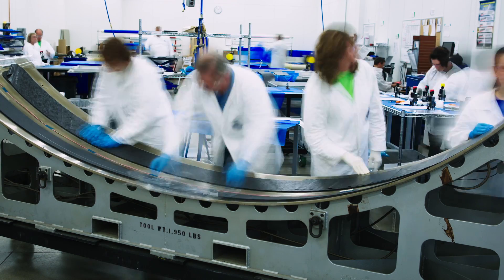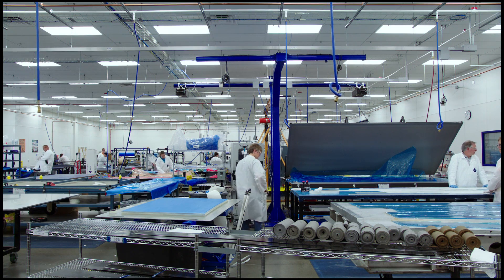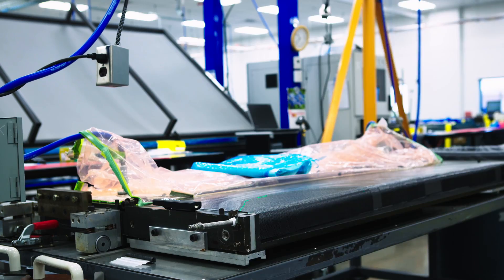From controlled storage, materials are brought into a climate-controlled kit-cut room. The kit-cut room is an expansive clean room where part kits are cut and laid up into molds on their way to either the compression molding or autoclave departments.